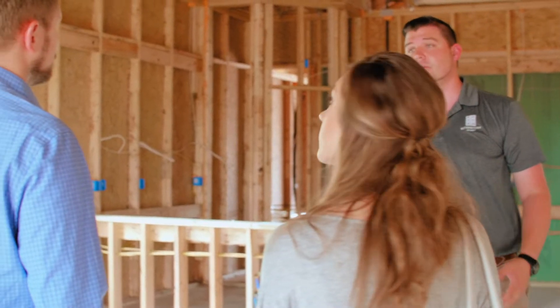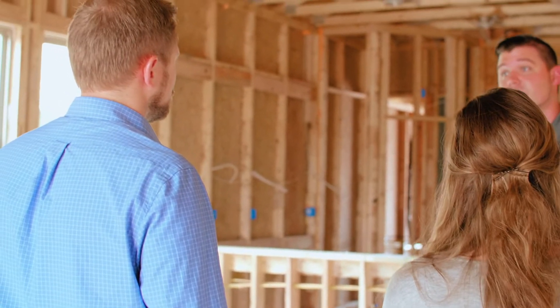At Beatenbow Homes, one of our prime goals is to provide a quality home for each of our home buyers. One of the ways we do that is in our advanced framing system.